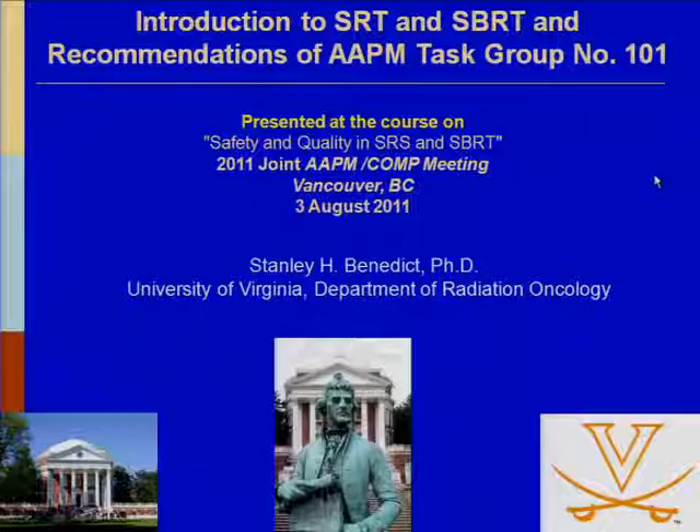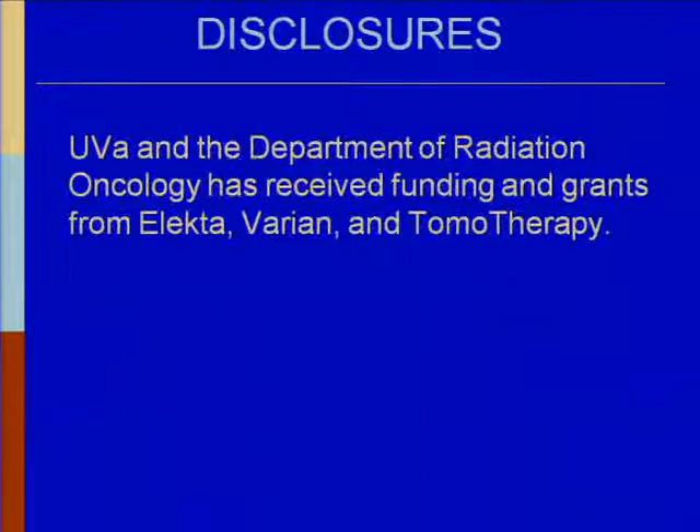I'm going to be doing an introduction of stereotactic radiation therapy and a very brief overview on some of the recommendations that came out in last year's published Task Group number 101. I do have a couple of disclosures: the University of Virginia Department of Radiation Oncology has received some funding and grants from Electa, Varian, and Tomotherapy.